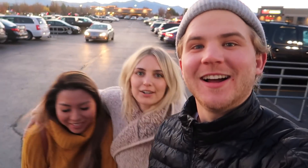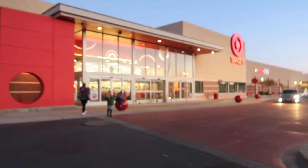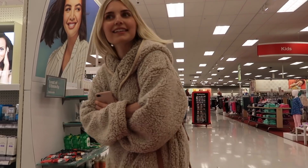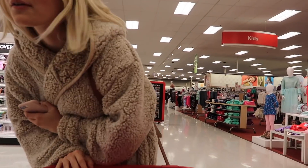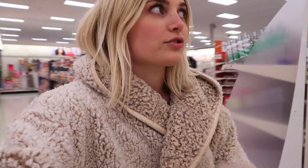We came to Target next, picked up Lauren, went and got some dinner, and now we're doing some Target shopping for the new house. We're currently on the hunt for some body wash. Guys, they do not have body wash at this Target — this is really intense, important content you're watching right now: the 2018 Target body wash dilemma.